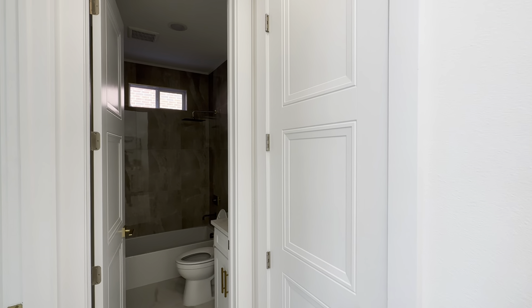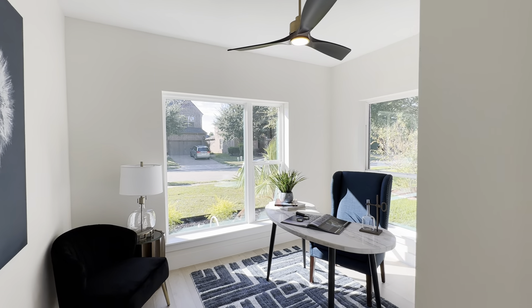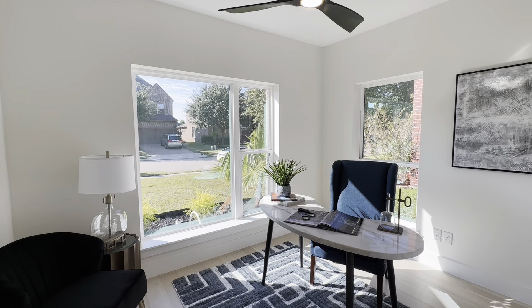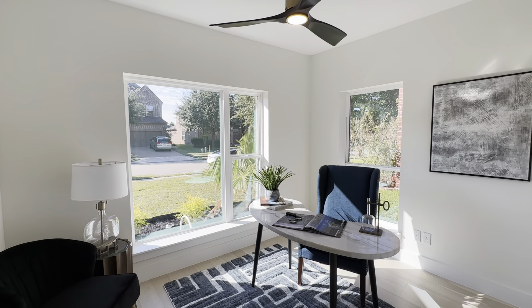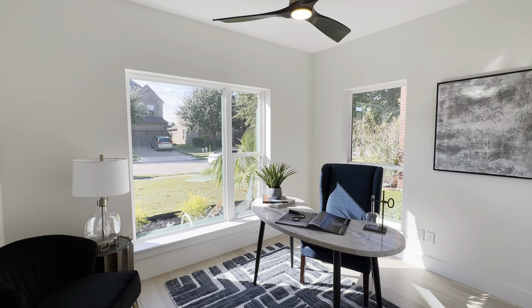They did an amazing job with some of the designs here. On my right-hand side we're going to have this nice spacious study with two massive windows just bringing a lot of natural lighting.